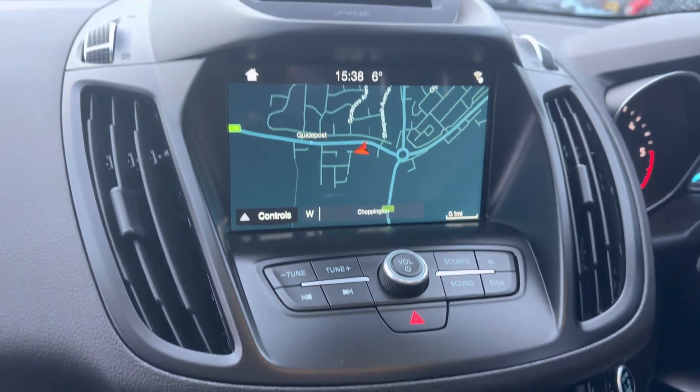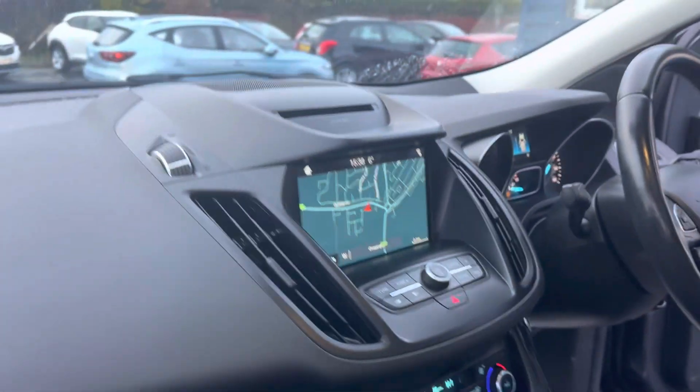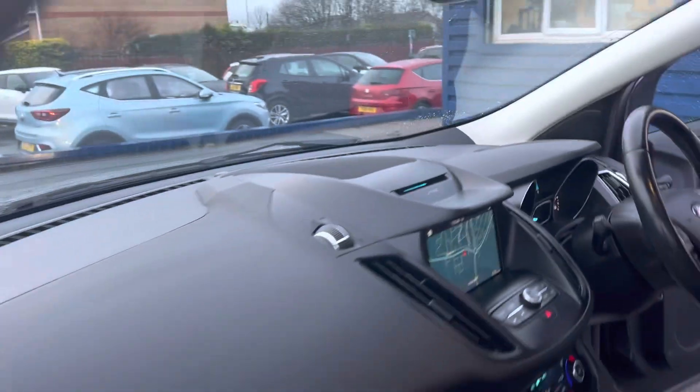It's also got reverse parking sensors, a satellite navigation system, Bluetooth, DAB radio, and it still has a CD player in as well.